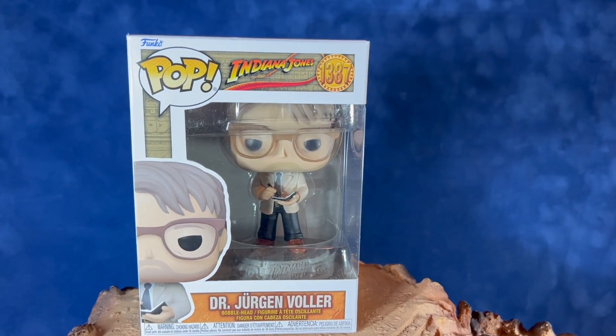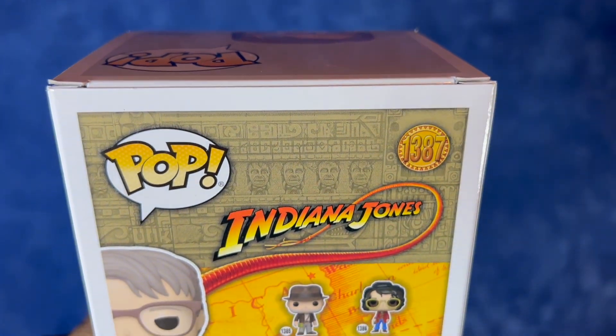Hey everyone, welcome back. Today we're taking a look at the Funko Pop Indiana Jones number 1387. That's Dr. Juergen Voller.